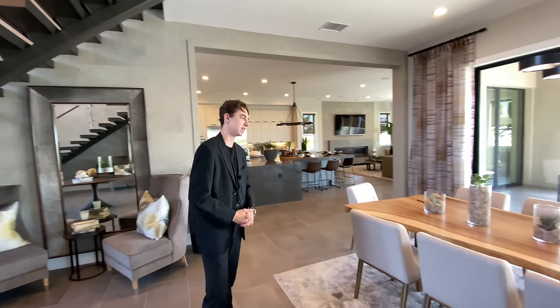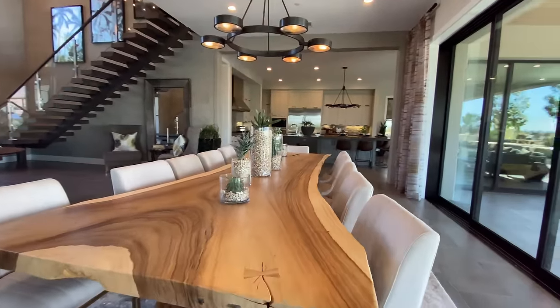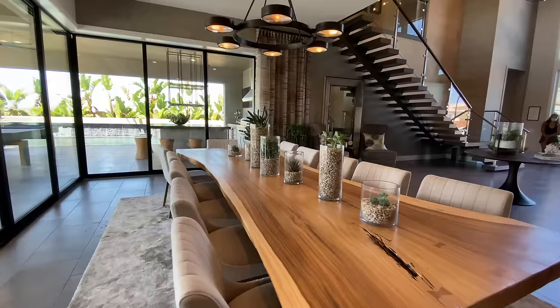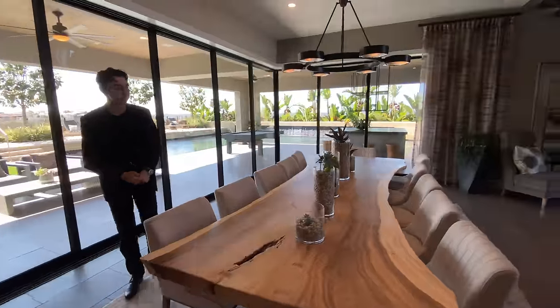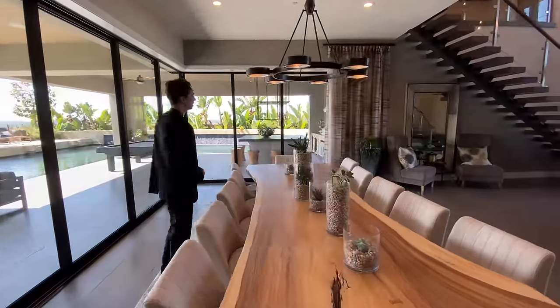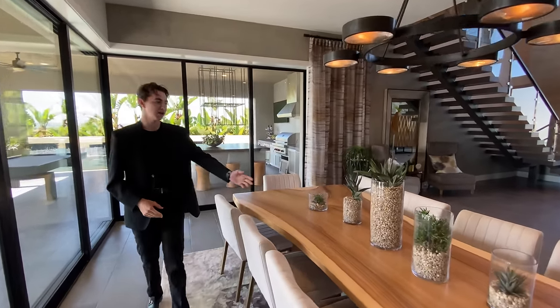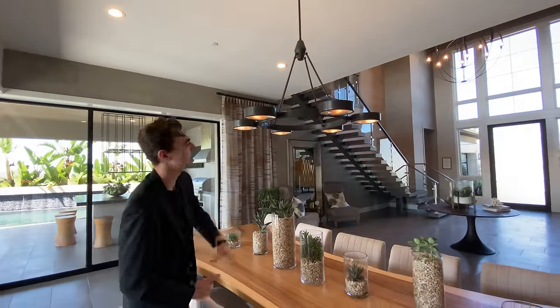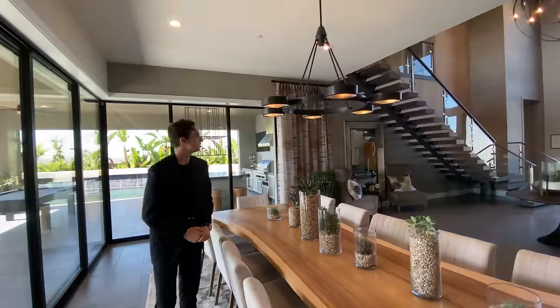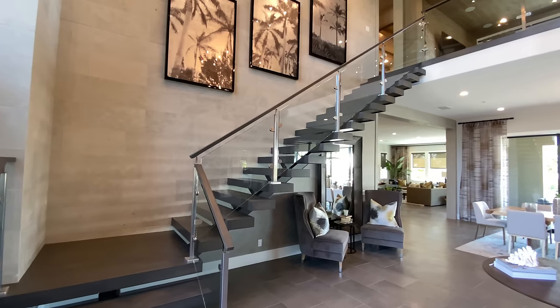Speaking of inviting guests over, just take a look at this huge formal dining table. It's going to be made out of custom driftwood with seating for 12 guests, which is absolutely insane. You've got nice succulents featured on top of the table as well, along with this magnificently designed light fixture that's super modern and matches well with the colors and the entire front entry of the home.